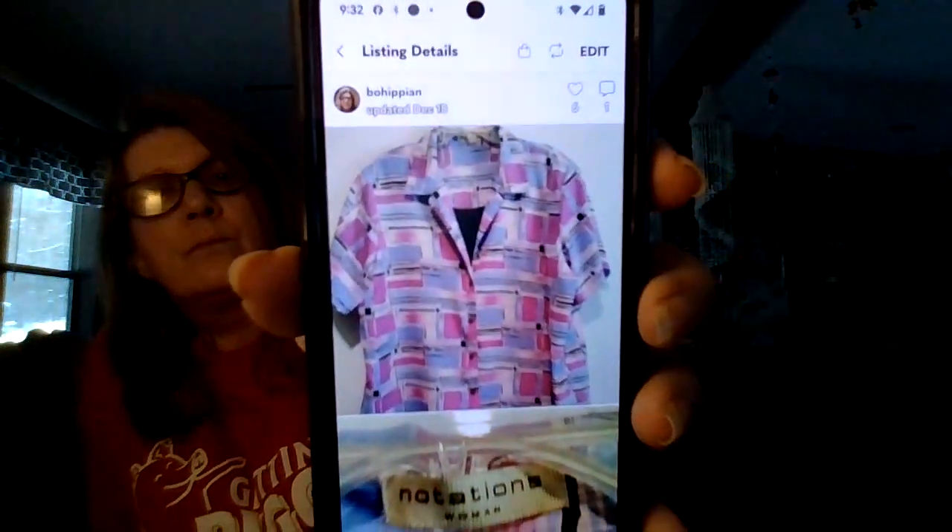The next item that sold is a Notations blouse — a layered style. I sold this on Poshmark; I sent or received an offer for $6. It sold December 12th of 2023, and I had listed it July 15th of 2020, so it had been in my closet for quite a while.